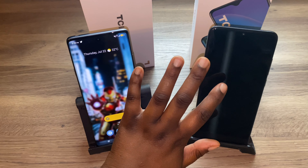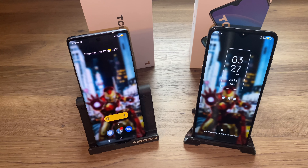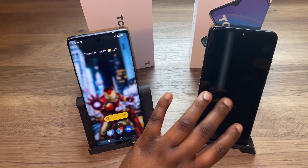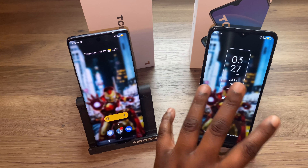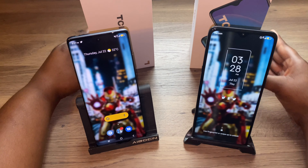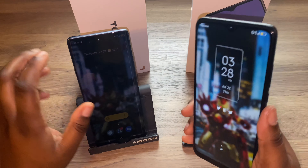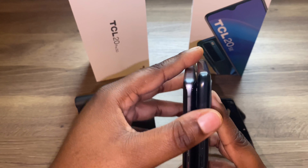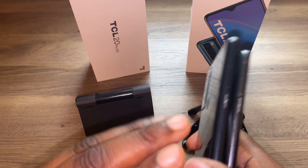The displays are very different. On the TCL 20 SE you have a bigger display, which is both a good and bad thing. It has a thicker bezel, a bottom chin, and a teardrop notch camera cutout at the top. On the back, this device is a lot thicker and you get your fingerprint sensor on the back, but you still get the four-camera layout.